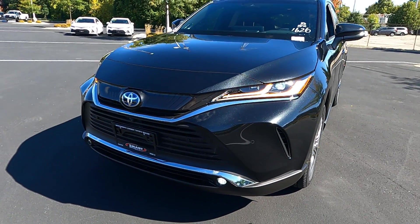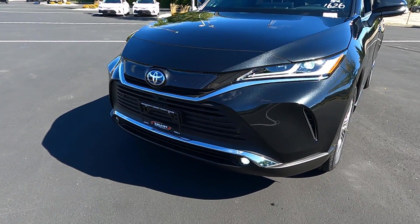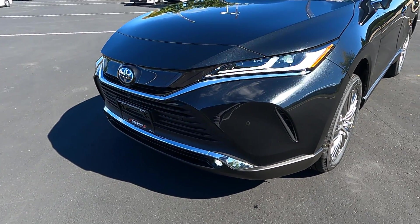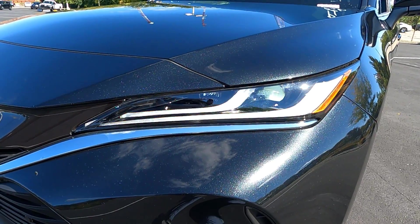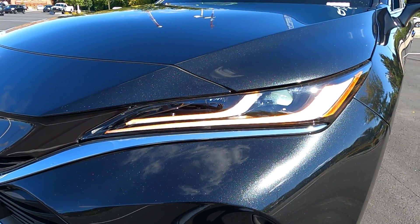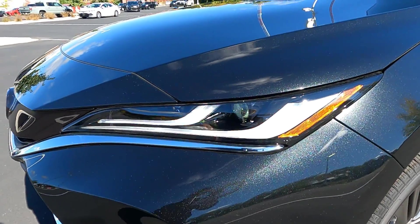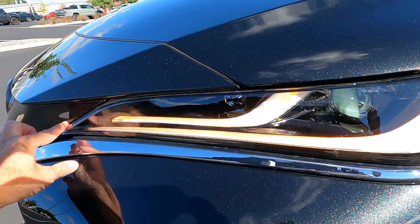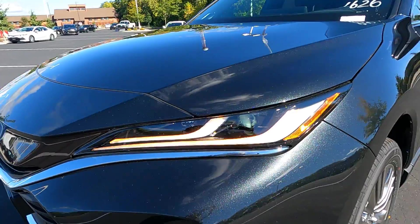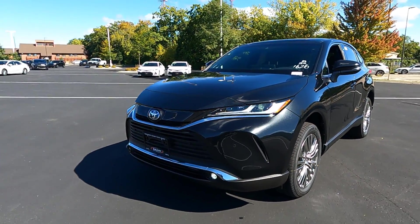The Venza has a very unique headlight and grille design, different from any other Toyota. This is a full complement of LED headlights — high beams, low beams, daytime running lights, all LED. Really sleek, really narrow, white, bright — just an awesome look. Let me know in the comments if you like the style of those headlights.